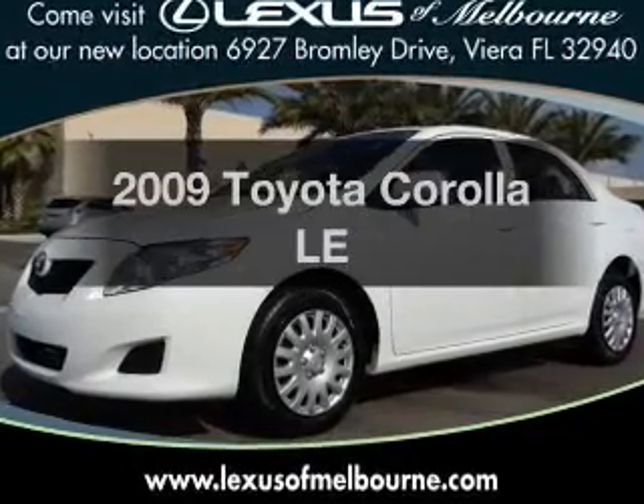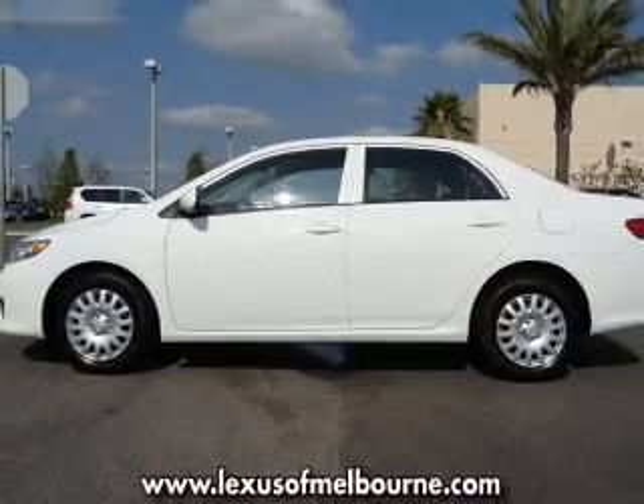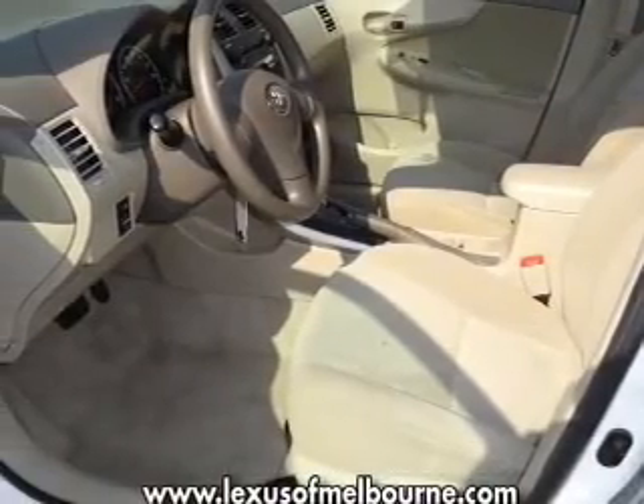Introducing the 2009 Toyota Corolla — everything you need under one roof with this great vehicle. It features an efficient four-cylinder engine connected to a smooth-shifting automatic transmission.